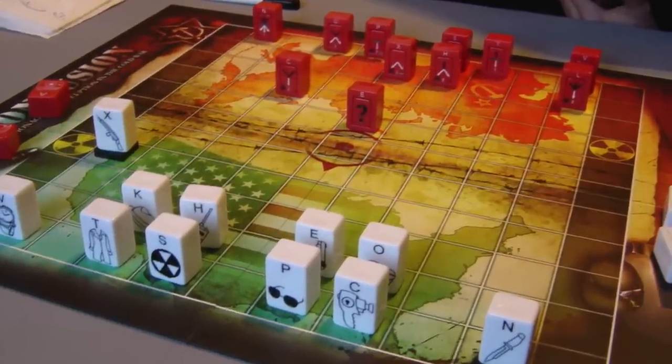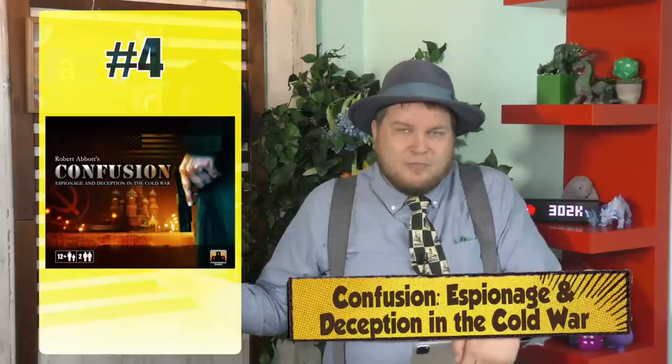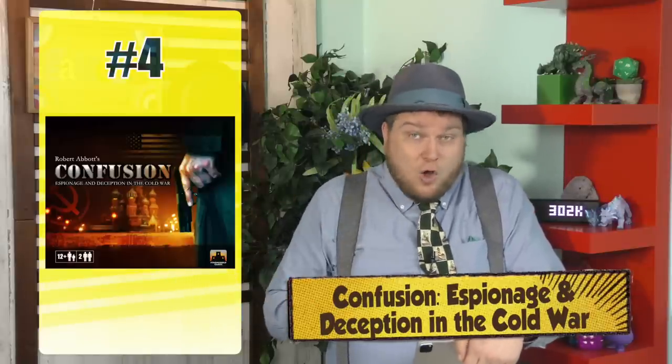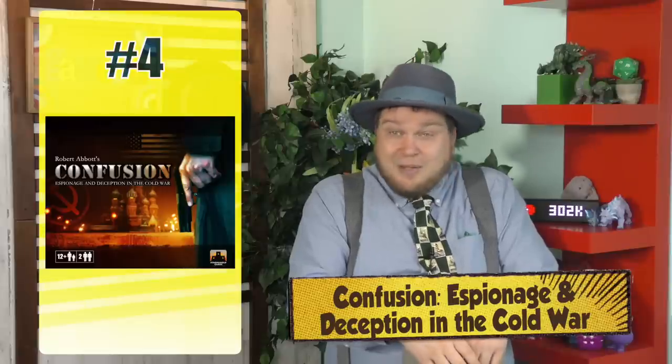Number 4 is another reprint that hasn't got as much love, and that's Confusion: Espionage and Deception in the Cold War. I think part of the problem is the name. This game is very similar to Stratego if you couldn't see your own pieces. Essentially, you move a piece on the board and your opponent tells you if it's a legal move or not. You might say you're moving it three spaces forward, and they say you can't do that — so now you know what type of piece it isn't. Eventually you know what your pieces are, and your goal is to capture something from your opponent. It's deduction and strategy mixed into one game.